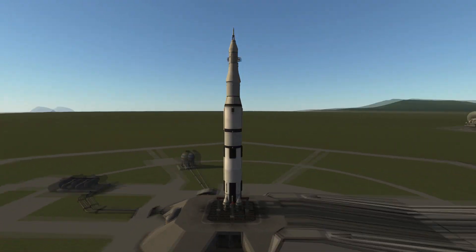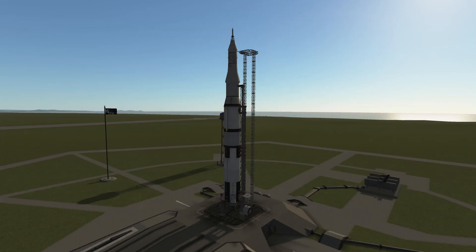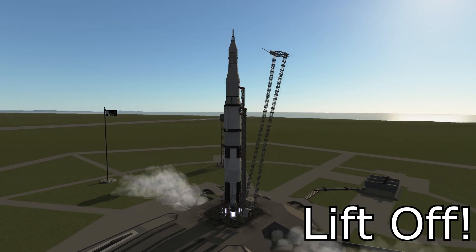5, 4, 3, 2, 1, 0. All engines running. Liftoff. We have a liftoff.